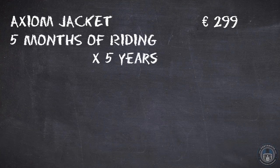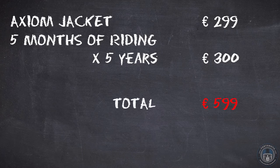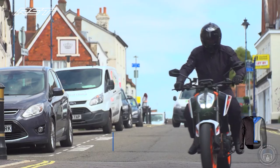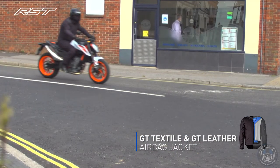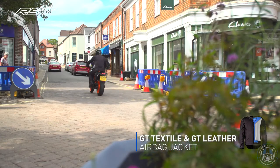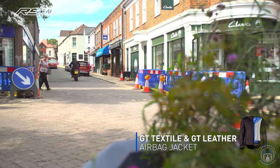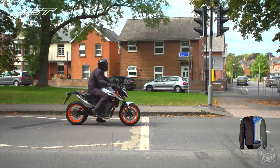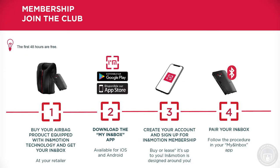If you were to choose the Axiom jacket and ride 5 months a year for 5 years, you're only looking at €5.99 — and that's for the jacket and the airbag. If you ride all year round and lease the module for 3 consecutive years, you'll have the option to buy the Inn & Box for €99. If you're not interested in the subscription, you can buy the Inn & Box straight away for €3.99 instead. If you buy an RST airbag system in our shop and don't want to faff about registering it, after the first activation you can ride for 48 hours without arranging payment with Inn & Motion.